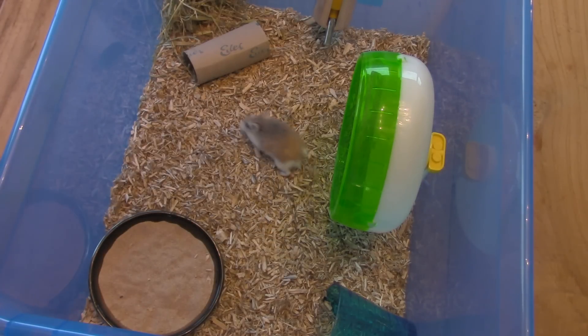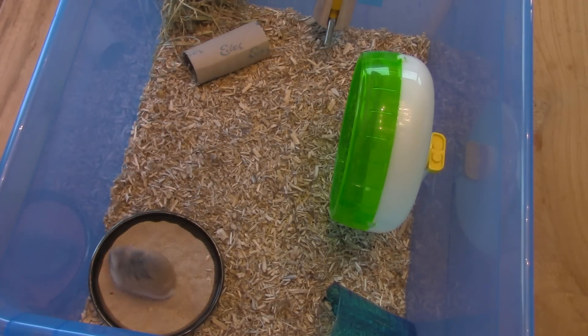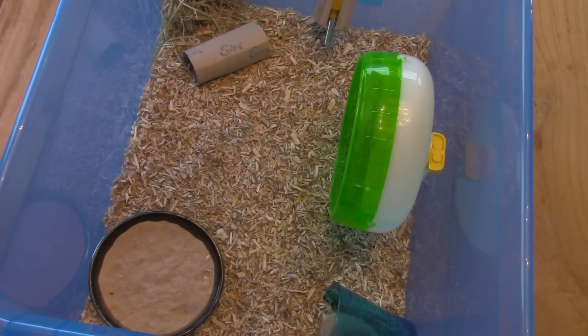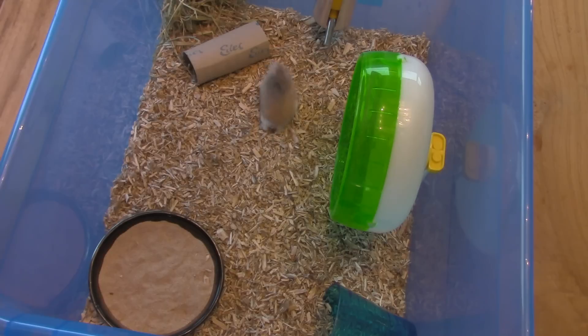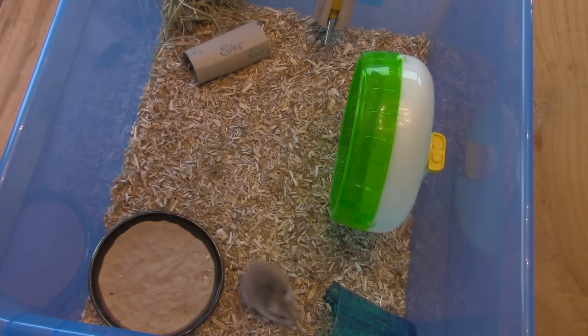I did this every day — my hand was in his cage for 10 to 15 minutes every day. It paid off because after a week he slowly came to investigate my hand. He hesitated a lot but came closer, sniffed my hand, and ran away. This was good — now he knows he can come near the hand and the hand won't grab him or move.